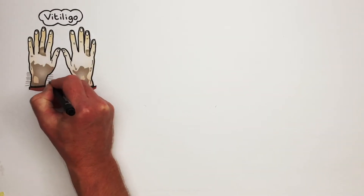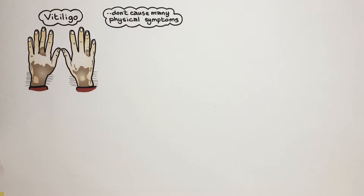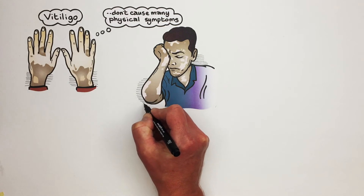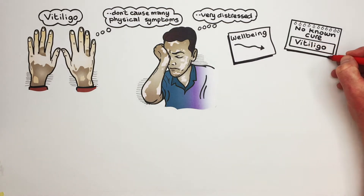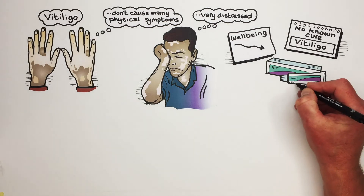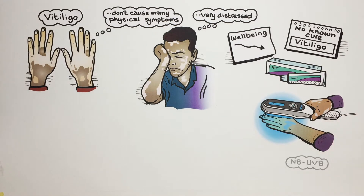Vitiligo is a condition that causes loss of colour in patches of skin. Although these patches don't cause many physical symptoms, people who suffer from vitiligo can be very distressed by it and often have a reduced sense of well-being. There is no known cure for vitiligo, although some people find that using steroid creams or special light, known as narrowband ultraviolet light, can help colour return to the skin.